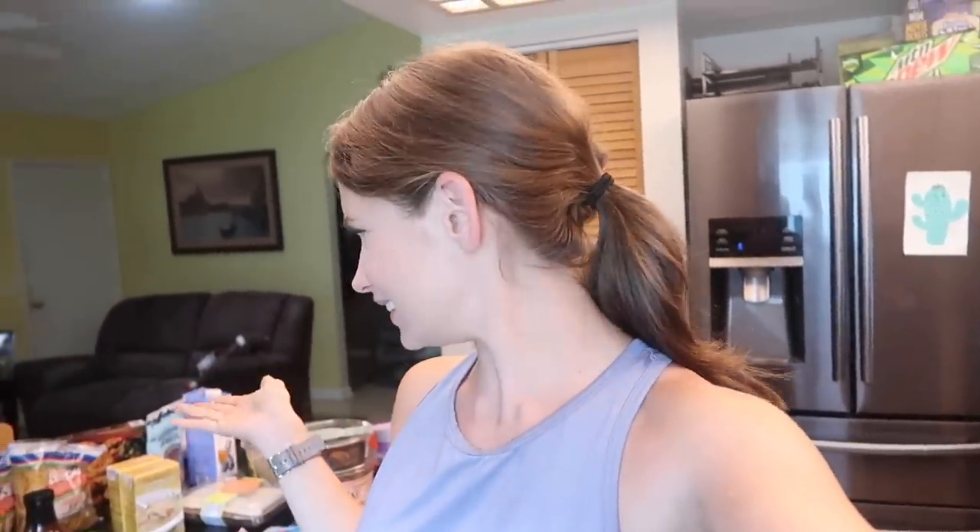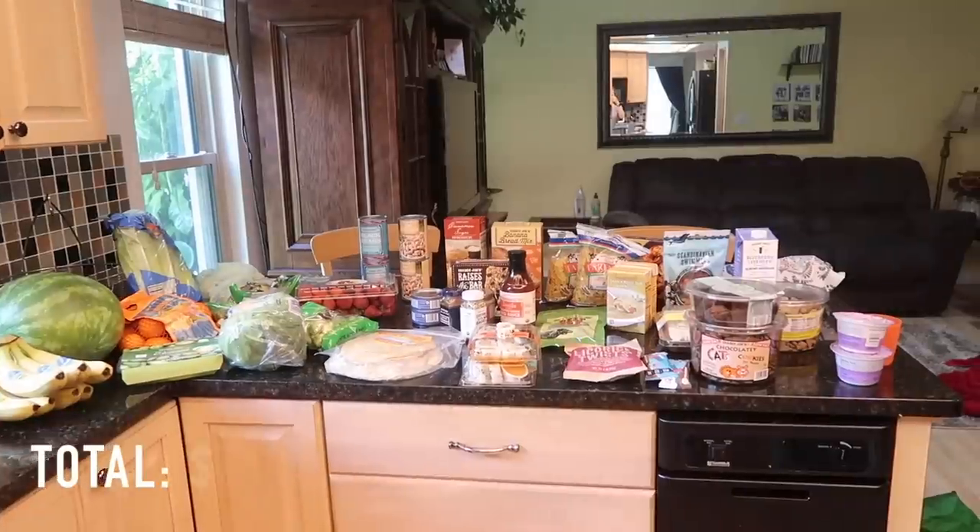Hello everyone, I have a grocery haul for you today. I went to Trader Joe's — I wasn't even inclined to buy flowers or anything like that, I just walked on by. I spent around $118. Looking at the stuff I'm like, is this $118 worth it? I'm not sure, but I think I did pretty well. I got some treats — you guys know I have no self-control and I didn't hold back, so let me show you what I got.